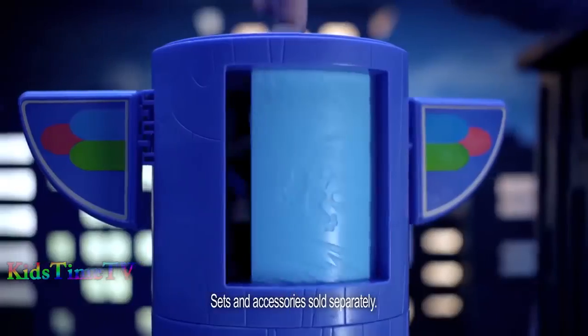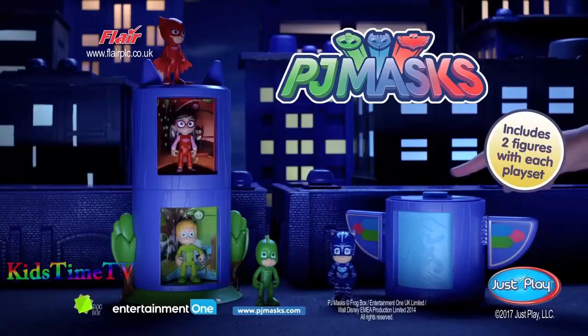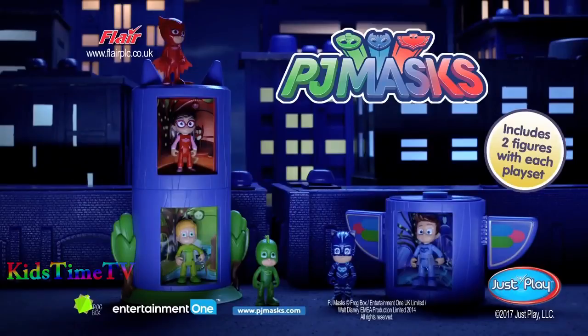See your favorite character transform into a superhero! You can collect all three playsets to build the PJ Masks HQ! PJ Masks Transforming Playsets!